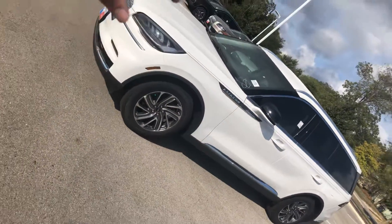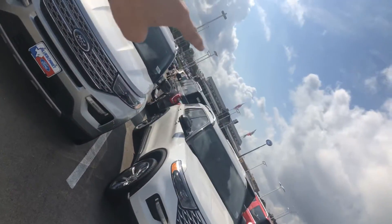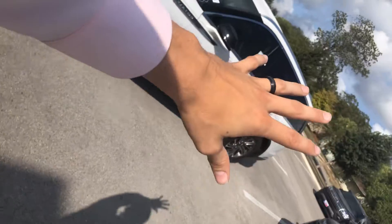Okay, check it out Kristen — I've done some digging and I found the white one. It's kind of across the road; it was hiding from us, but it's a good thing it was stashed back here just for you.